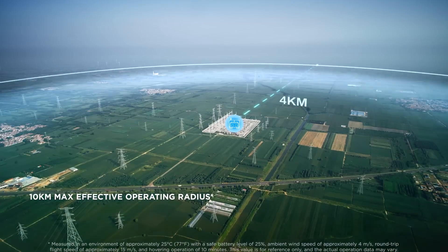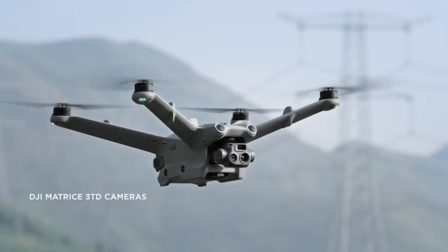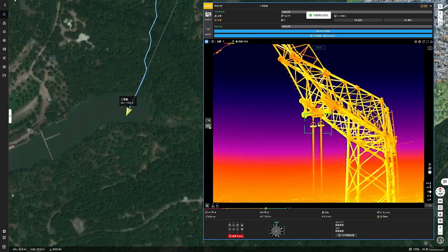The DJI Dock 2 quickly responds to security alerts, providing timely visual data to the security team. This is essential for monitoring large mine sites, ensuring unauthorized access or safety hazards are quickly identified.